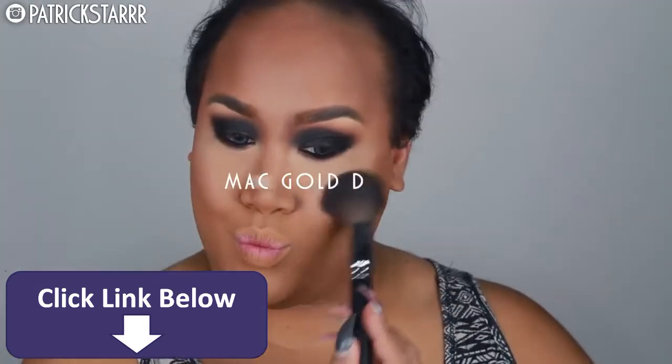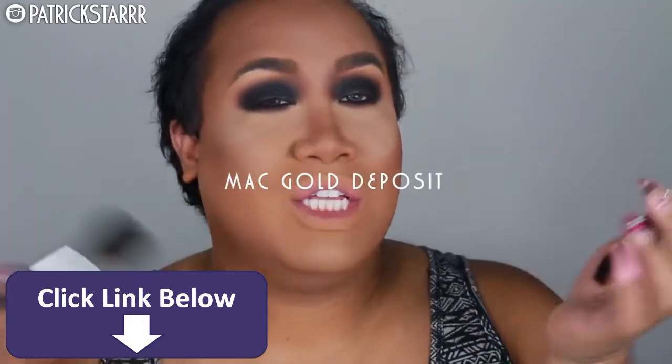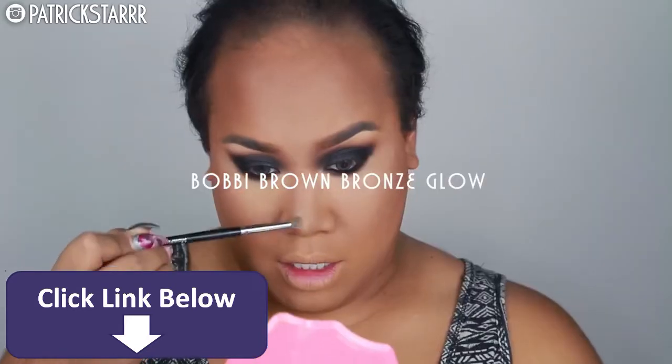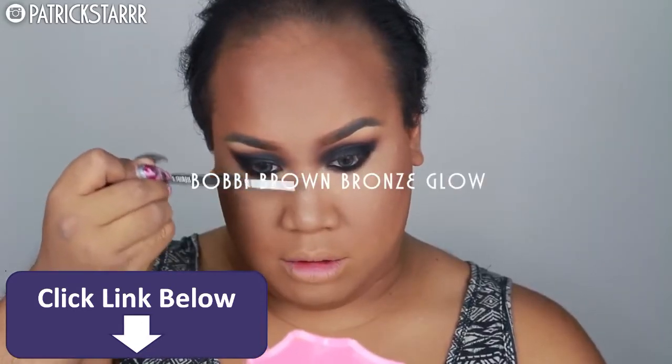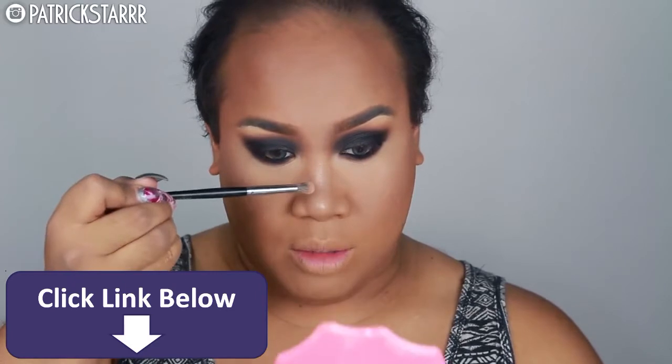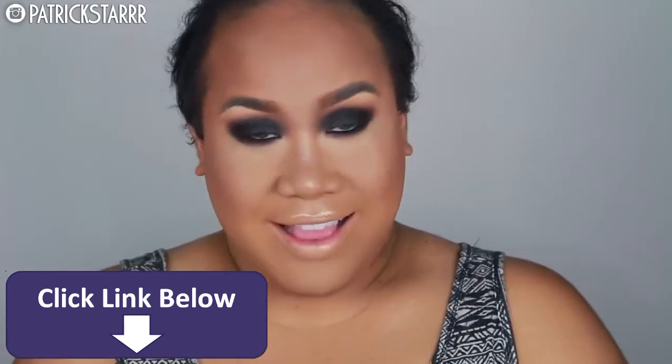Alright you guys, so next for blush, I'm going to take Gold Deposit. She has more of a soft, subtle blush, but she's glowing, and I'm going to take this Gold Deposit and run it between the highlight and the contour. Next I'm going to take my Bobbi Brown Highlighting Powder in Bronze Glow and highlight the tip of my nose. You want to be very careful with this because you do not want to look sweaty — and you'll be sweating all night. Not too much! I love it so far! It's been a while since I wore a smoky eye.